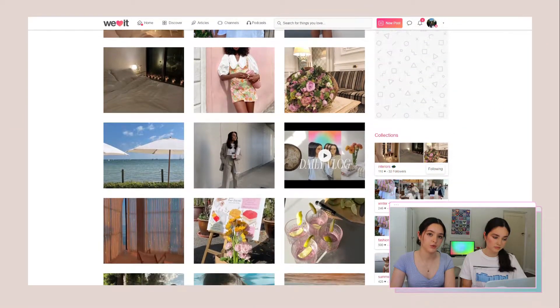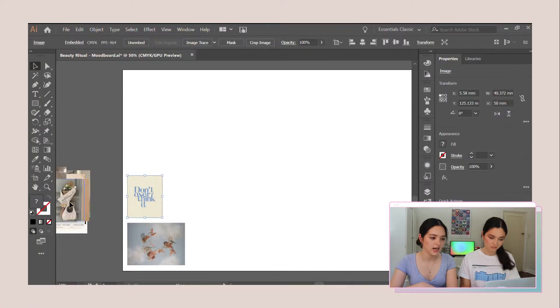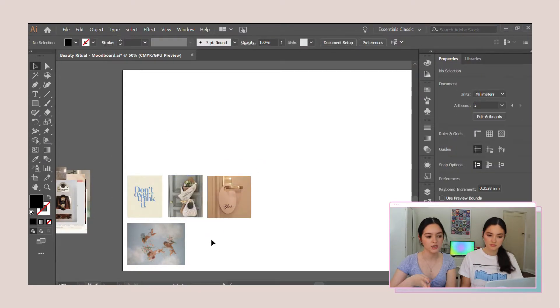We much prefer We Heart It to Pinterest. Pinterest's algorithm just shows you the same stuff over and over, whereas We Heart It is a little more broad — you see quite random stuff and have to search for the good stuff, which is what we like. So we're just going to make a mood board with some pictures that have the essence of what we're going for. We've collected a bunch of images that spoke to us for the aesthetic we're both going for, and we're putting them together.